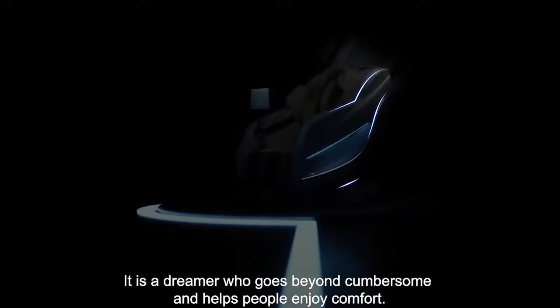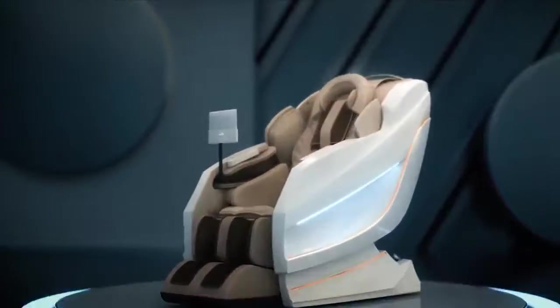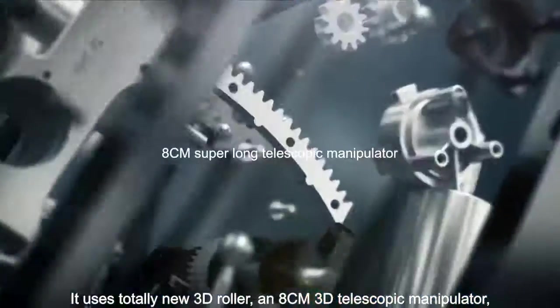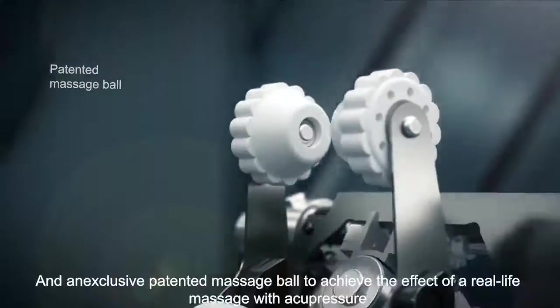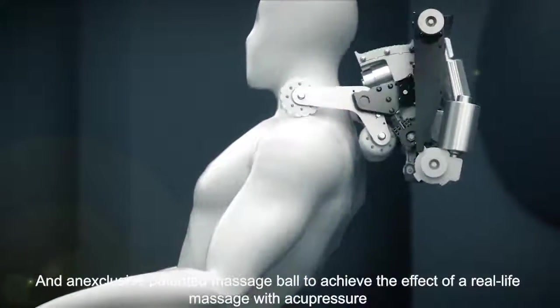It is a dreamer who goes beyond cumbersome and helps people enjoy comfort. It uses a totally new 3D roller, an 8-centimeter 3D telescopic manipulator, and an exclusive hit-and-tick massage bowl to achieve the effect of a real-life massage with acupressure and delicate grasping.